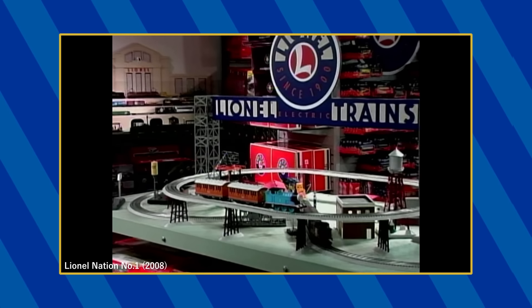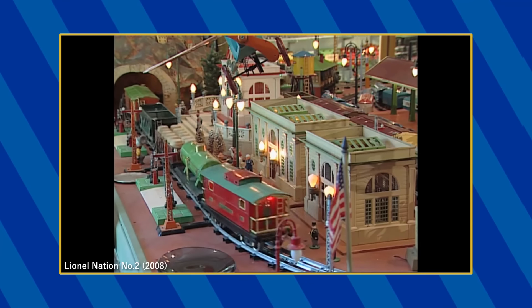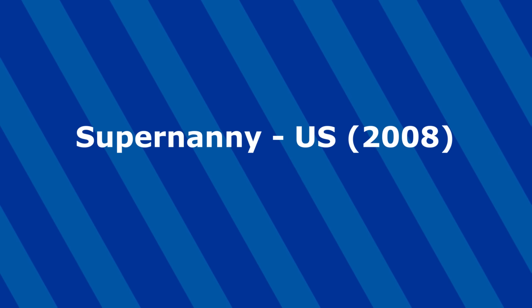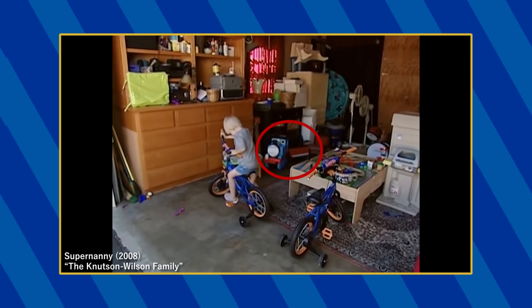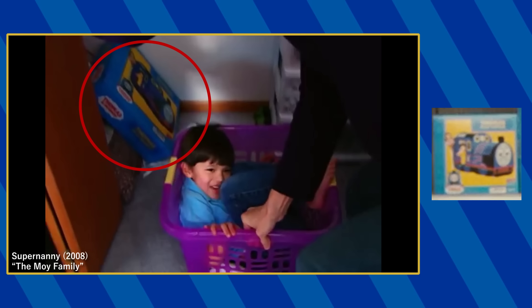In Volume 1, a Lionel O-Scale Thomas along with Annie and Claribel can be spotted on the F.A.O. Schwartz and Macy's train layouts. And in Volume 2, an Ertl fat controller can be seen on the layout of John Potter. A Peg Perigo ride-on Thomas is seen in the garage of the Knudsen household and a pop-up Thomas tent box is seen in the Moy household.